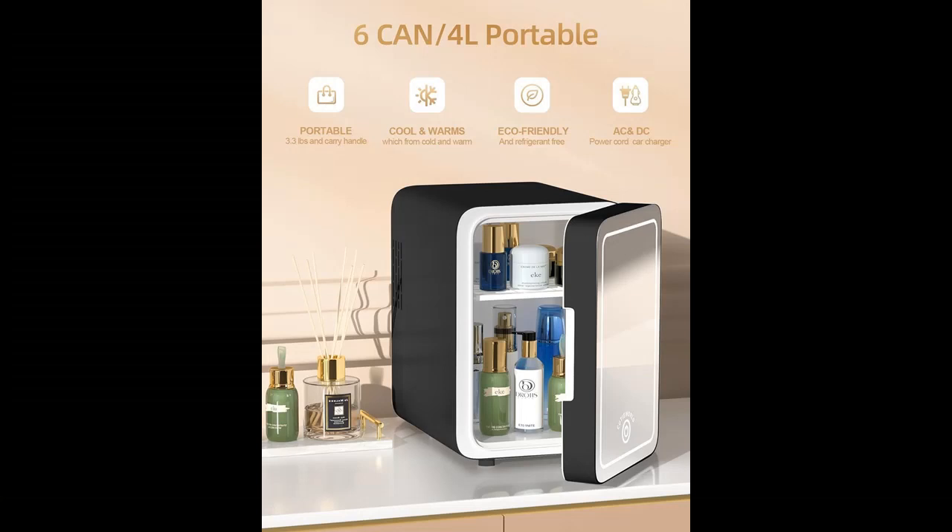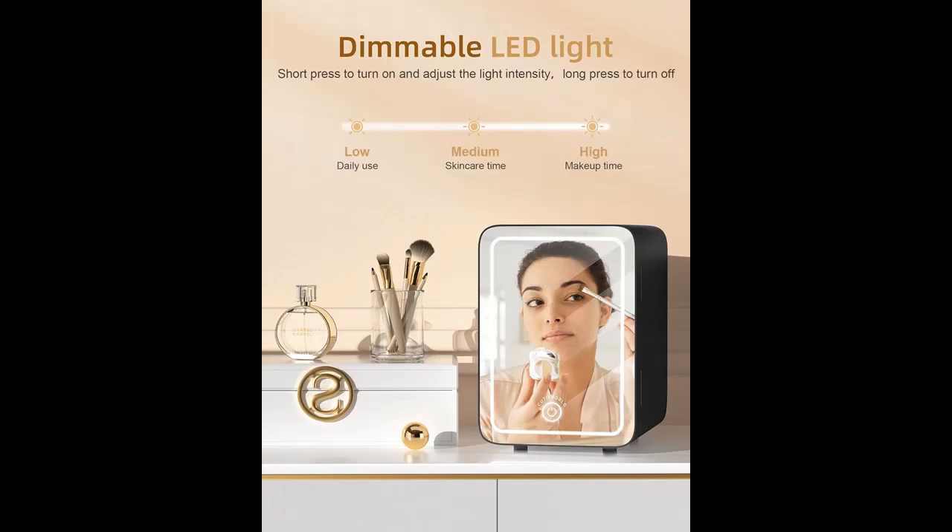Eco-friendly: Choose a more environmentally friendly makeup mini fridge with no freon. It uses modern thermoelectric cooling and consumes less power than most laptops.